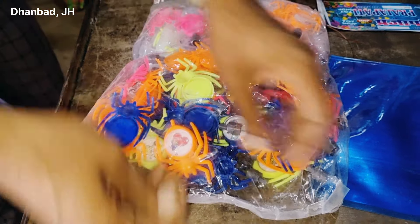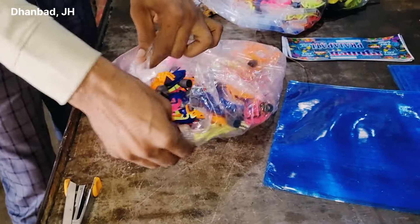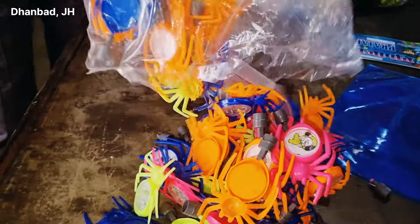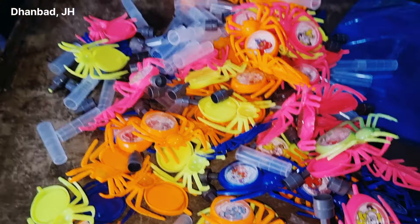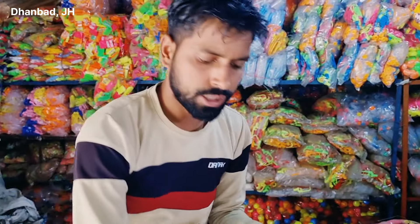I will open and show you this product. It is highly demandable in the market. It comes in multi-color — different colors like dark blue, dark red. You can see here these are toys with a tube pipe for filling soap.